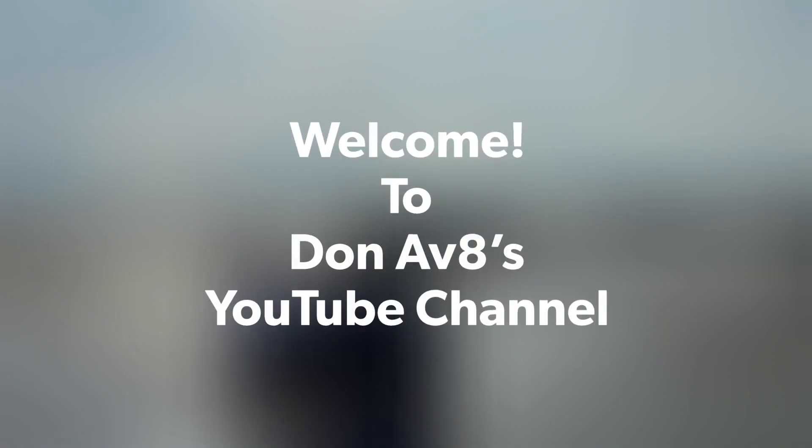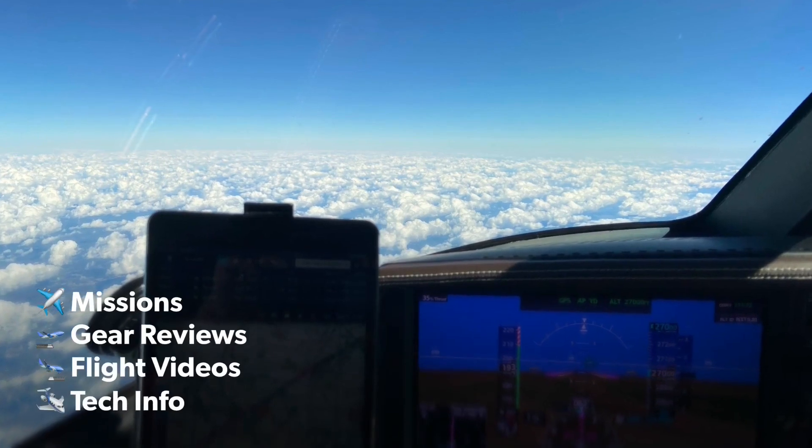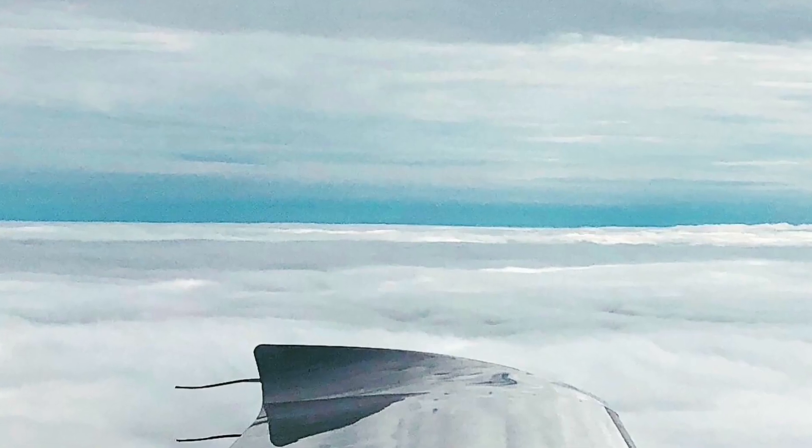Good morning, departure Vision Jet 379 Juliet Mike, 1.5 for 3,000 and turn to 090. 379 Juliet Mike, turn right heading 140. Right turn 140, 9-Romeo Juliet Mike.